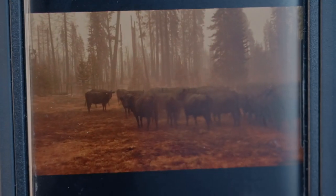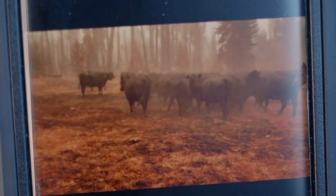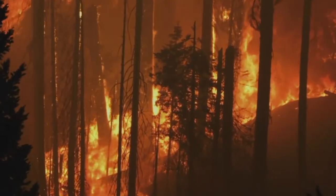Livestock of ranchers I know in their usual summer grazing areas were lost. By one o'clock on Saturday afternoon, I knew this one was bad.